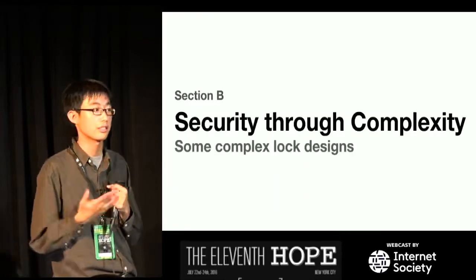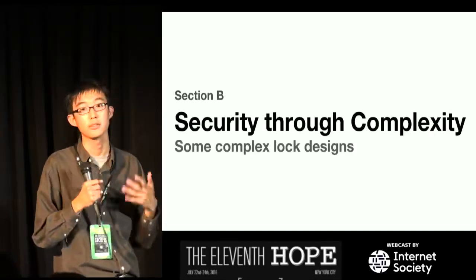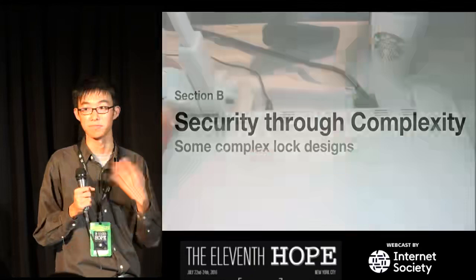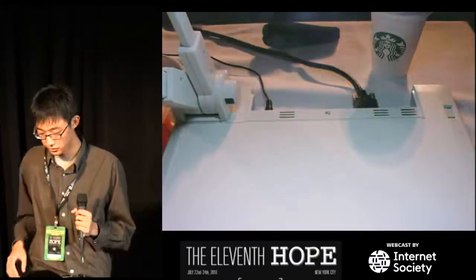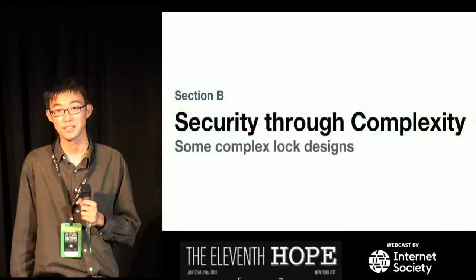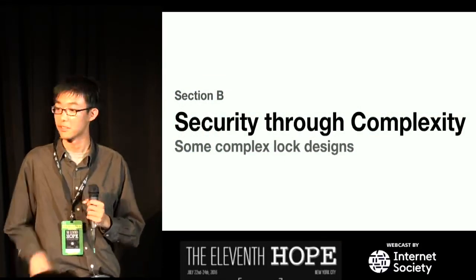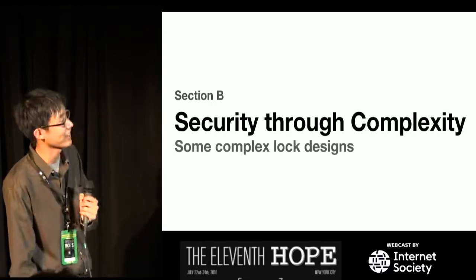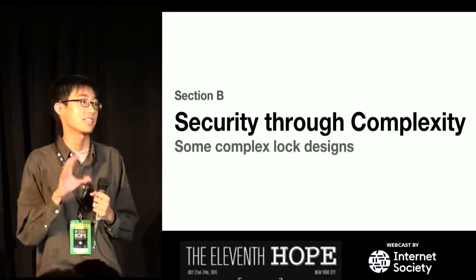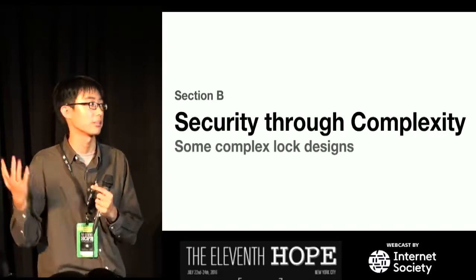There aren't really that many designs in China that utilize security through obscurity, because once how the lock works is out there, it's pretty easy to pick it. Now onto security through complexity — some complex lock designs. Basically, they try to fit as many moving parts into the lock as possible to make it as hard to pick or manipulate as possible.